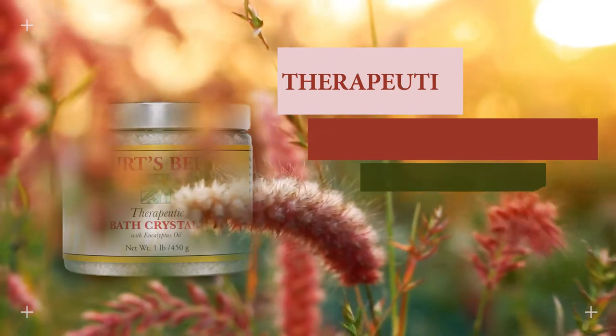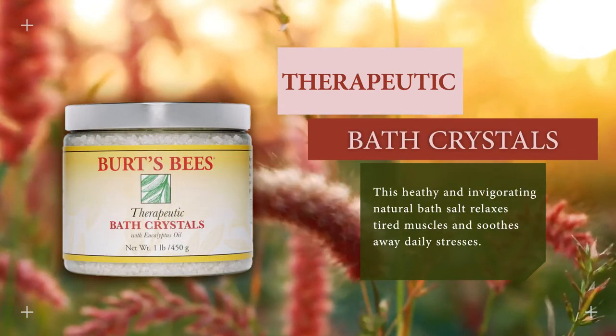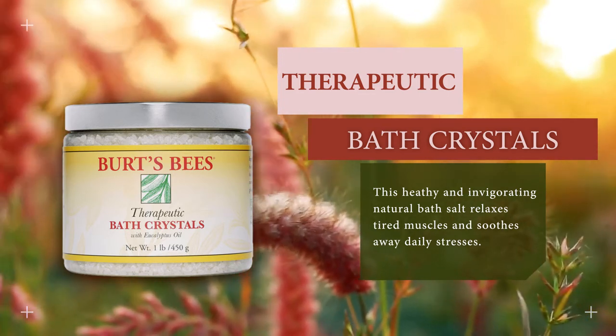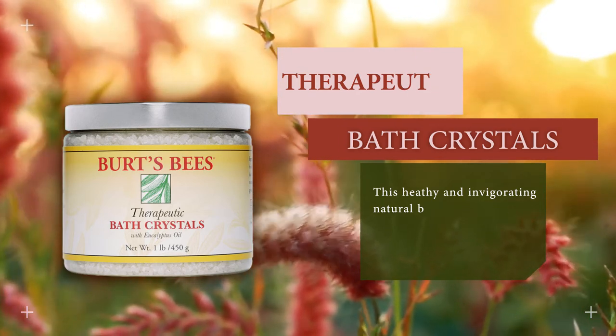Therapeutic bath crystals. This healthy and invigorating natural bath salt relaxes tired muscles and soothes away daily stresses. Simply add one to two tablespoons of natural sea salts to a warm bath and soak for 15 minutes or longer.